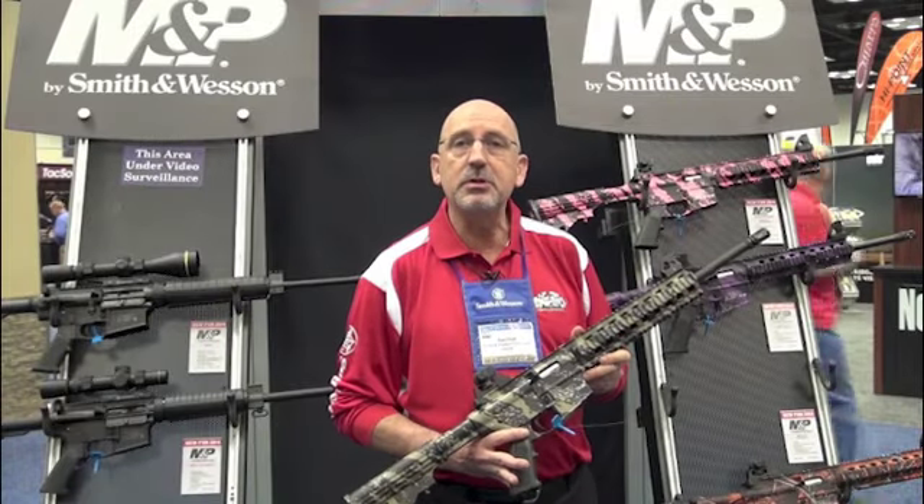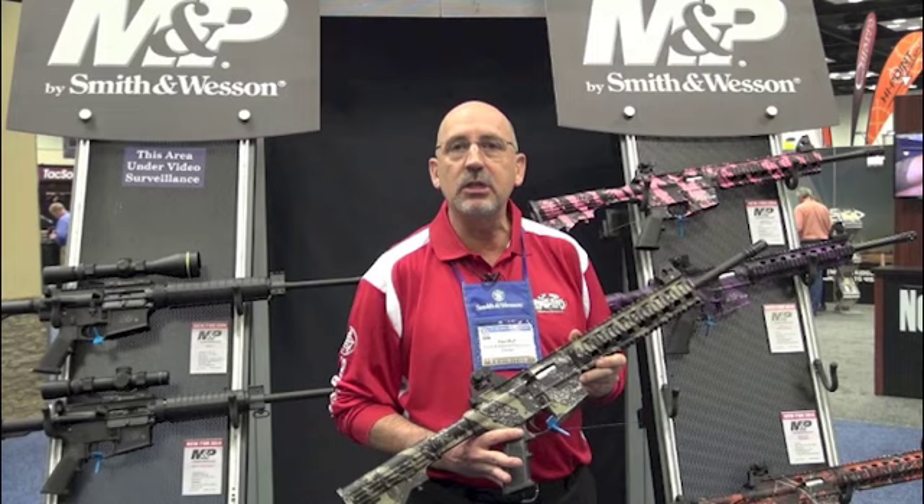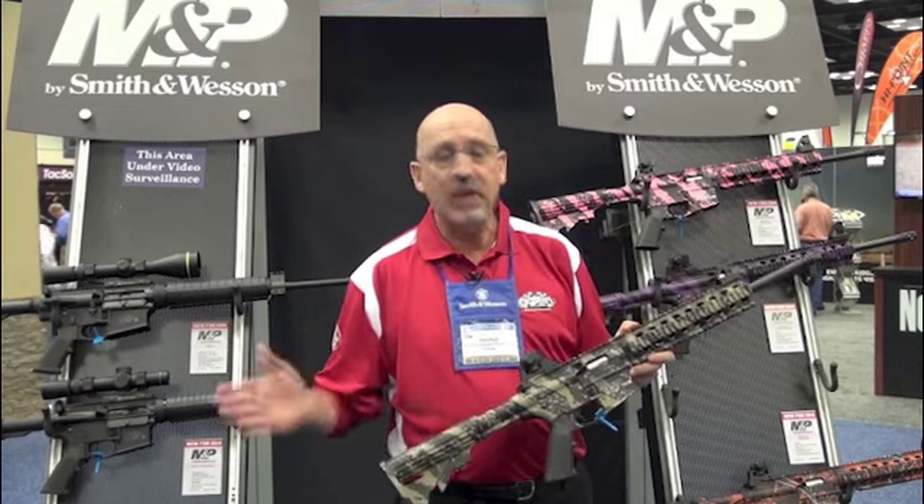Hi, I'm Paul Plouffe and we're in the booth at Smith & Wesson here at the NRA show in Indianapolis. Looking forward to an exciting show.